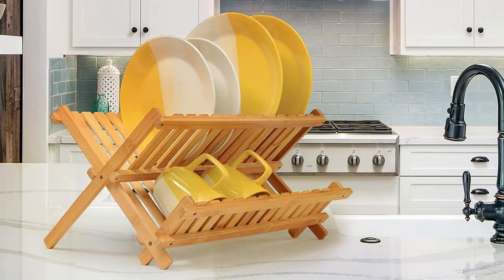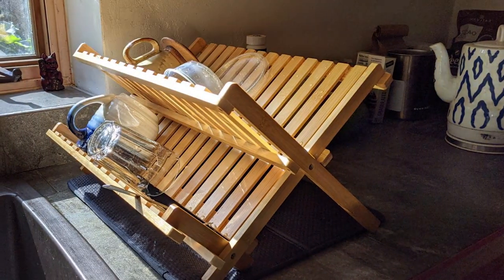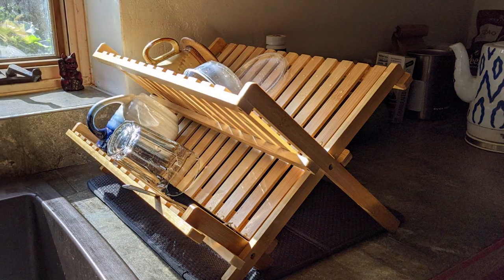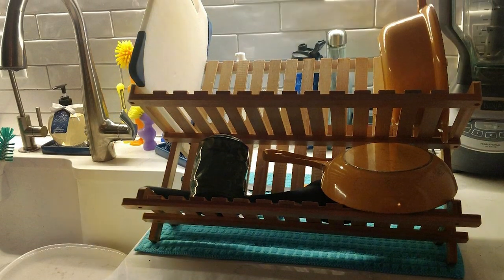With its two-tier design, this drying rack maximizes space efficiency, allowing you to dry more dishes in less space. The top tier is perfect for larger items like plates and bowls, while the lower tier features slots for glasses, mugs, and utensils. Plus, the slotted design promotes airflow, speeding up the drying process and preventing water buildup.